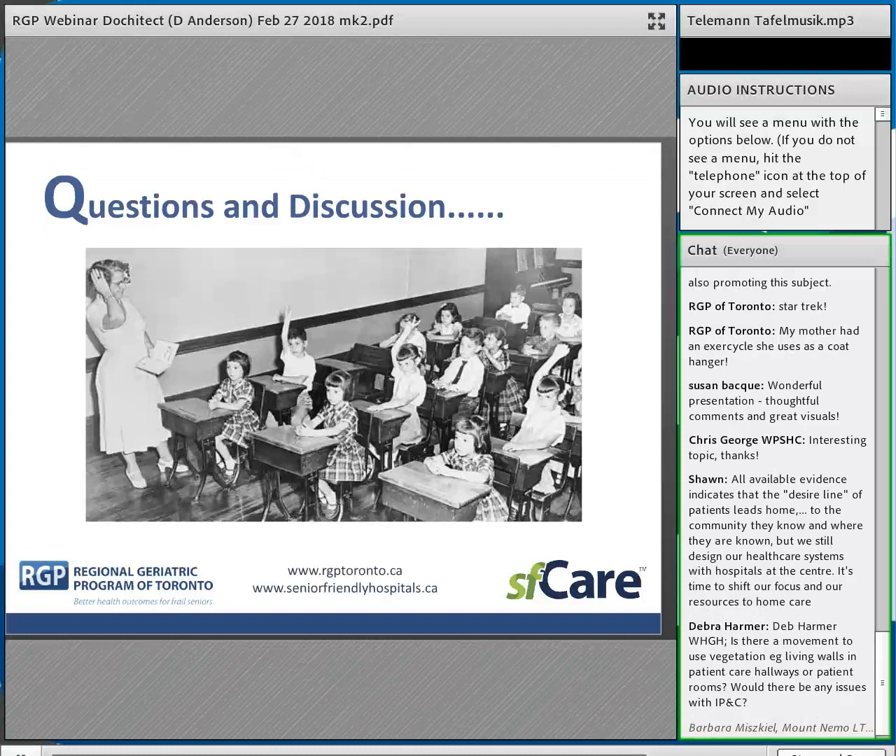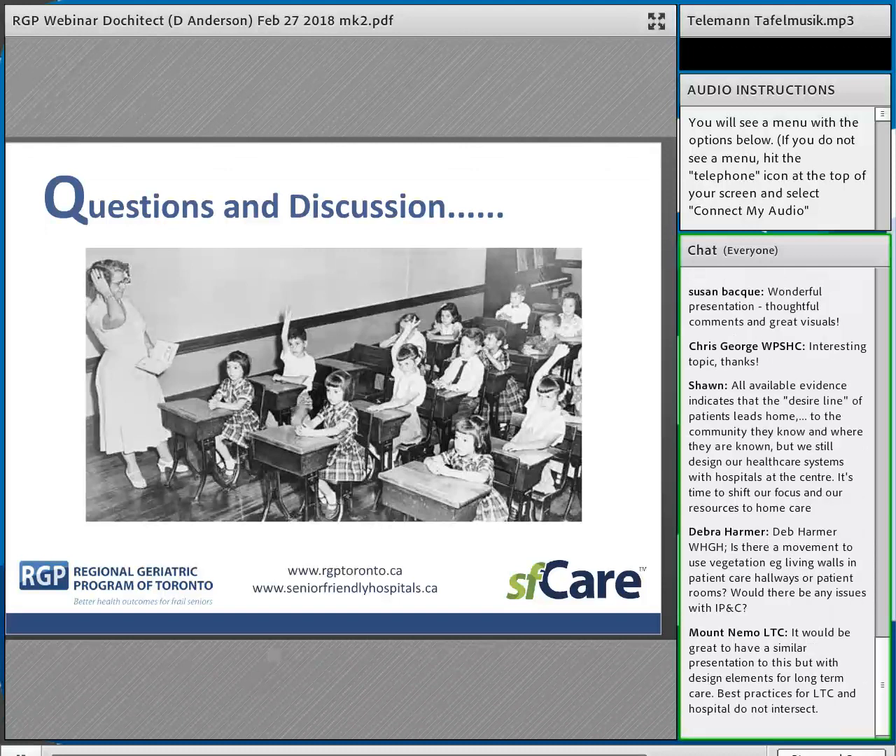Ken: Organizations that have done major or minor renovations using the Code Plus guidelines unanimously report it's cost neutral — doing the design right doesn't cost more; you're just buying the right furniture and choosing the right colors and flooring textures. We'll forward links to the Code Plus document and the universal design guideline Dr. Anderson mentioned. A comment from Sean raises the question of whether too much focus is on hospitals — could we do more in the community?